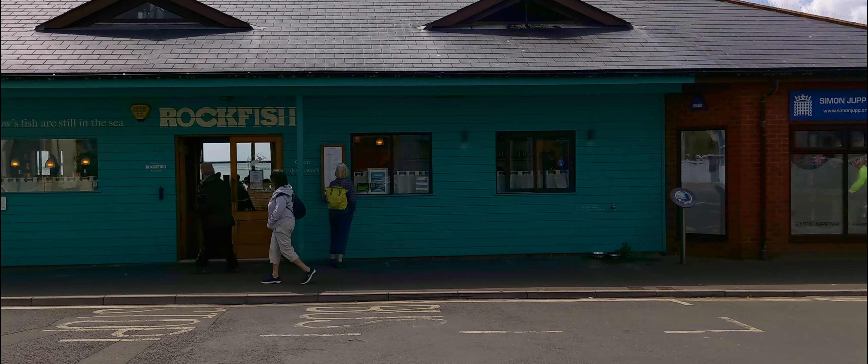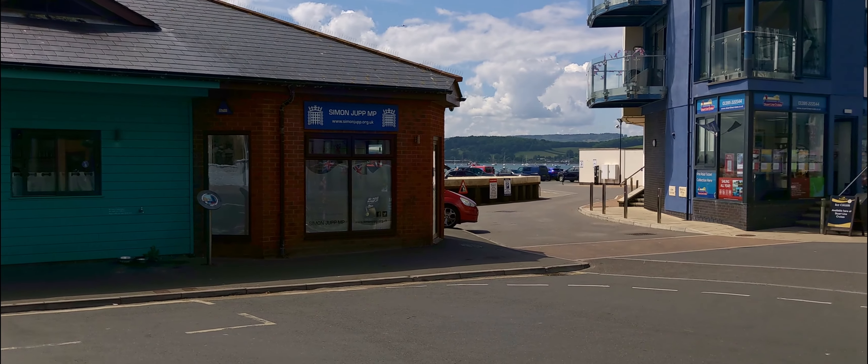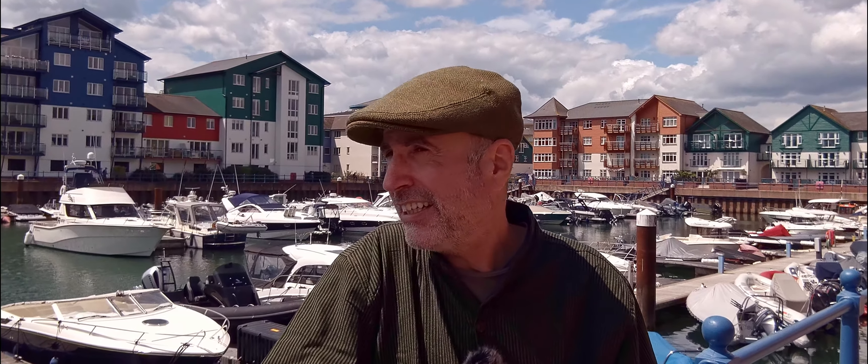Hi, so today I'm in Exmouth just down by the harbour. I'm going to head over to Dawlish today, continuing my southwest coast path walk. It's a lovely day today and there are a few things to see on the way. It's not necessarily a countryside walk but it's an interesting walk. So to start off with the interest, let's catch a boat.